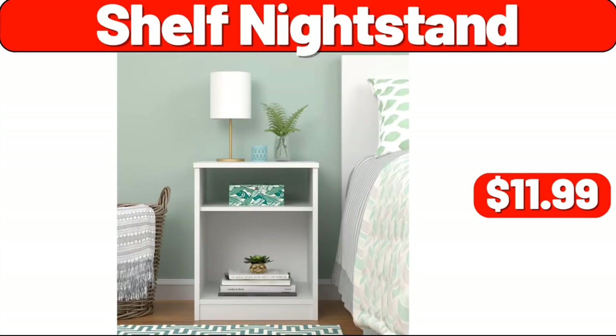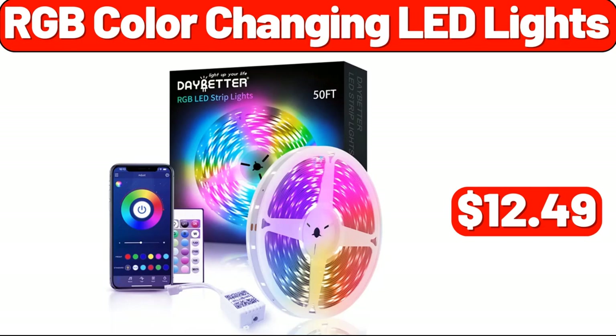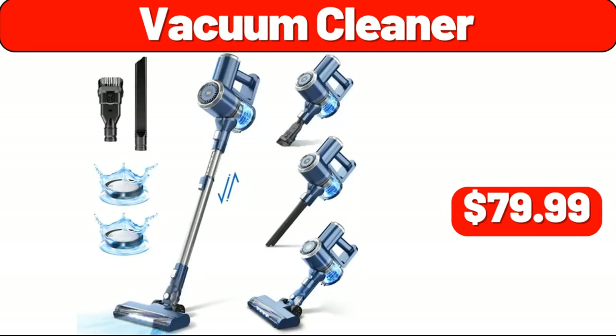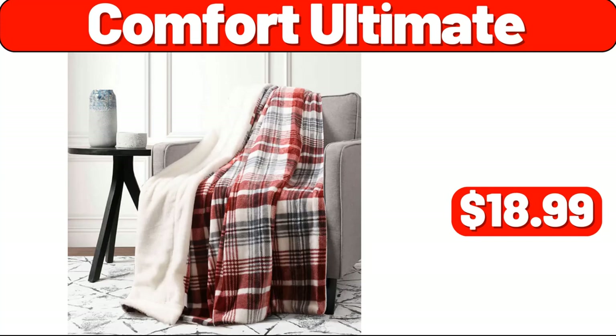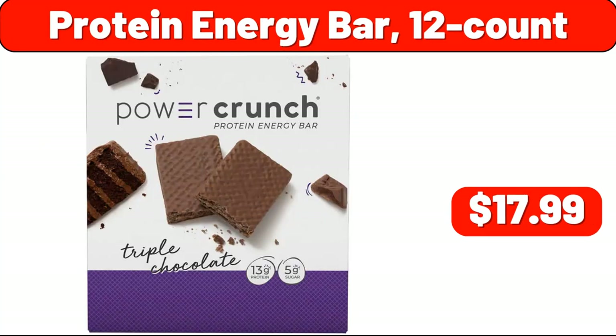Shelf Nightstand, $11.99. Metal Student Computer Desk, $26.99. RGB Color Changing LED Lights, $12.49. Vacuum Cleaner, $79.99. Mineral Water 24-Count, $24.99. Protein Energy Bar 12-Count, $17.99.